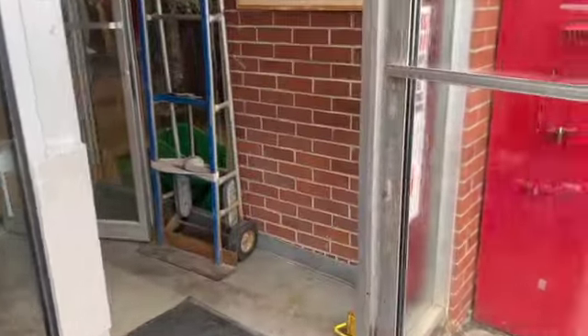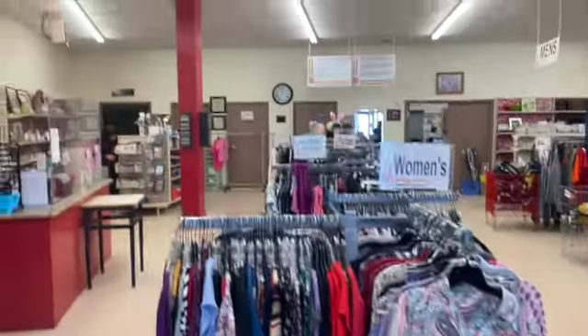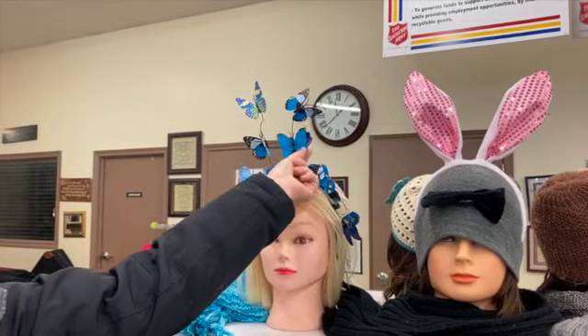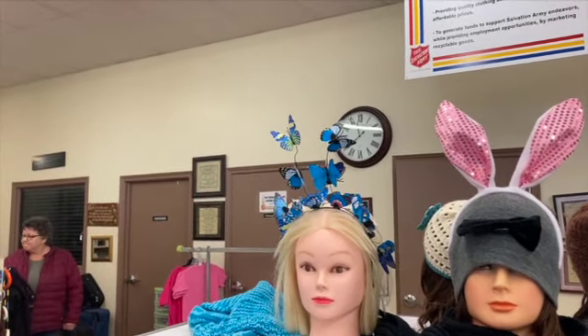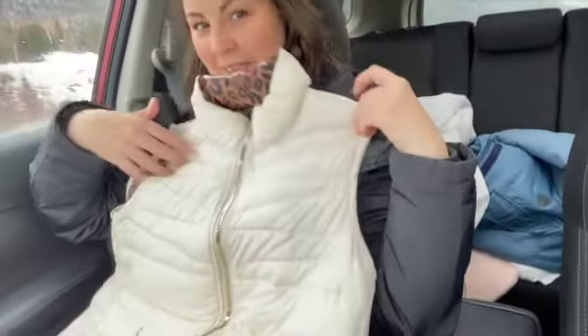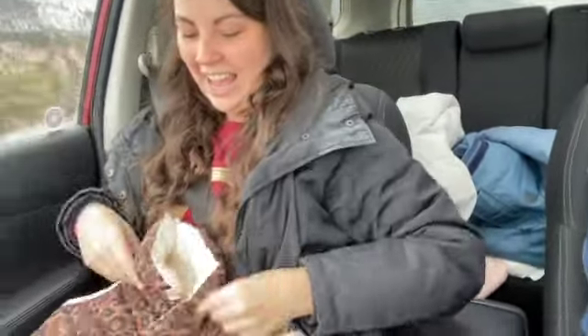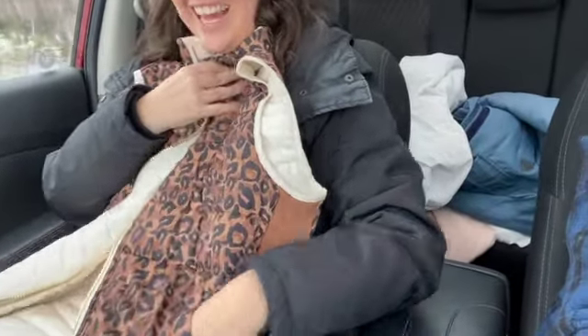Are you looking for anything specific, or just everything in general? Just everything — all the things. I want something cute. So TJ bought this beautiful cream winter puffer vest. It's lovely. But what she just discovered is that it's reversible — and not only reversible, but reversible to leopard print!